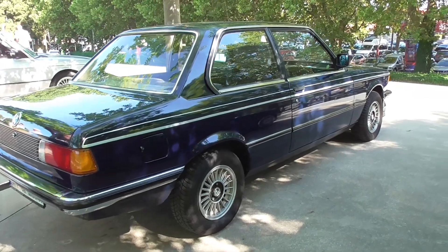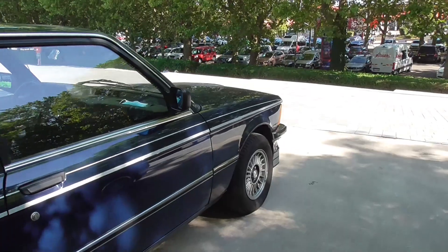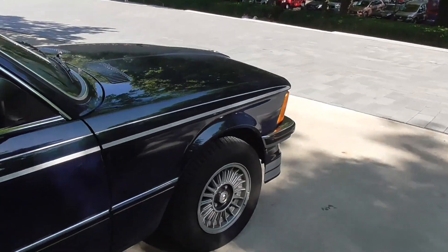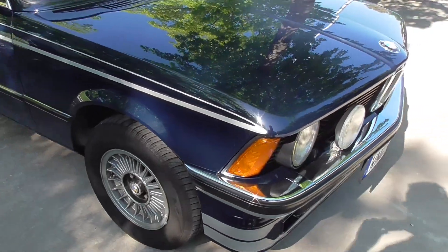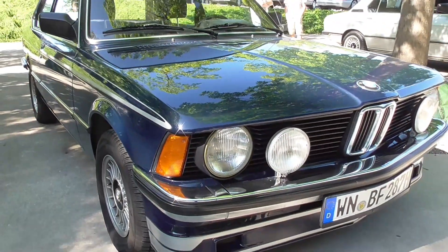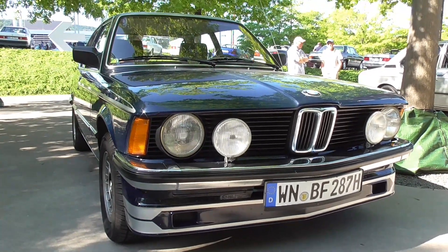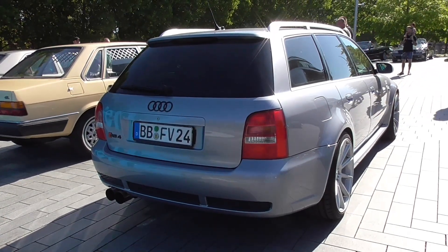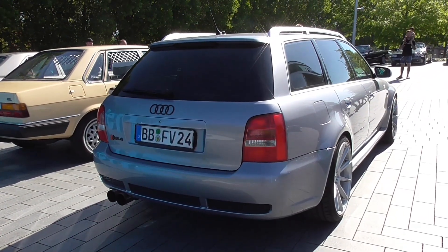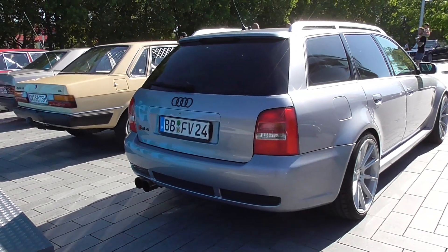It took some time until this one was becoming more popular at these meetings. The successor is much more popular. This is really a very beautiful car. At the Classics and Coffee, cars are allowed that are at least 20 years old, so this one is most probably already 20 years old.